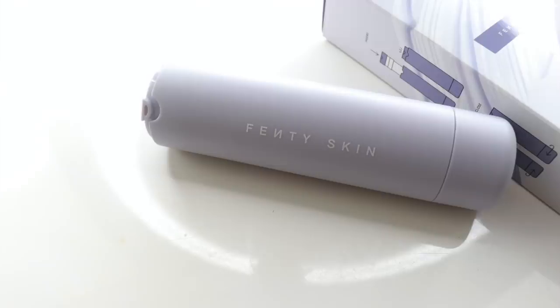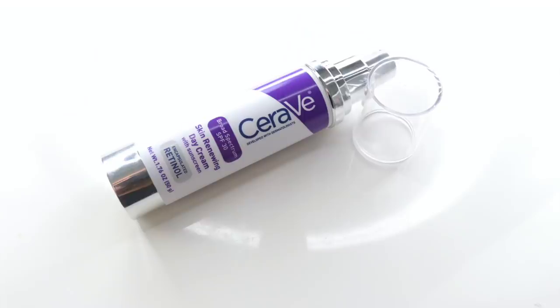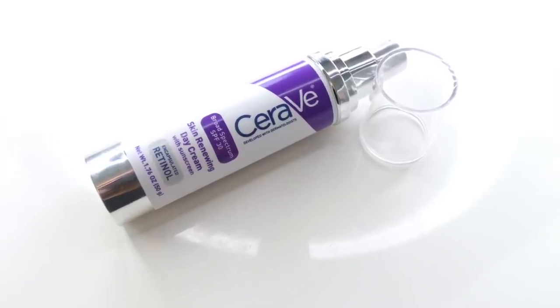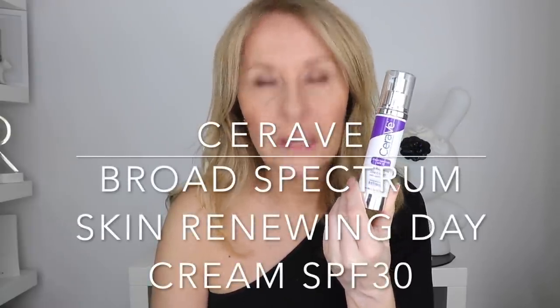For existing SPF 30s I love — don't forget the Fenty Hydro Visor SPF 30, which is amazing and super lightweight; I reviewed it last year. And if you're in the States, there's the CeraVe Broad Spectrum SPF 30 Skin Renewing Day Cream, which also contains encapsulated retinol. CeraVe, please come to the UK. It has an almost soft-focus serum finish. If you're in the States, lucky you.